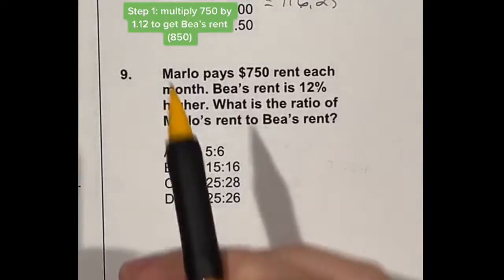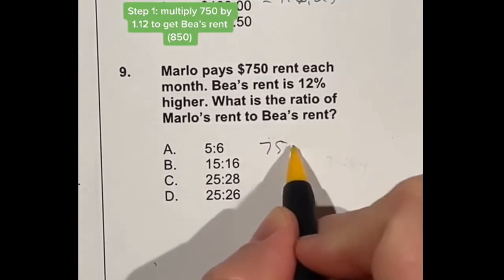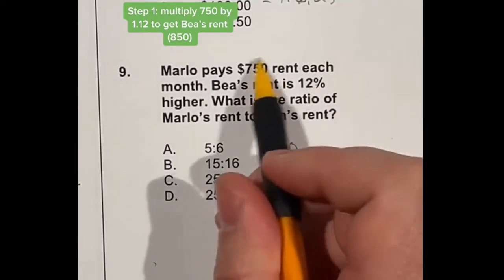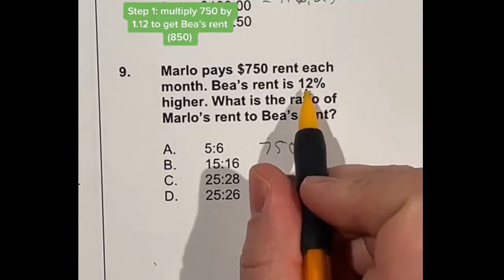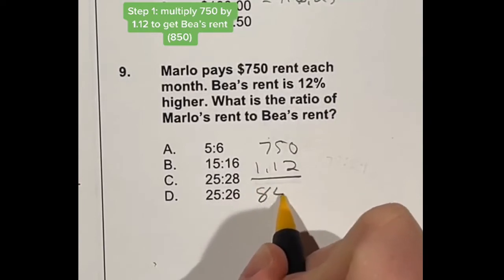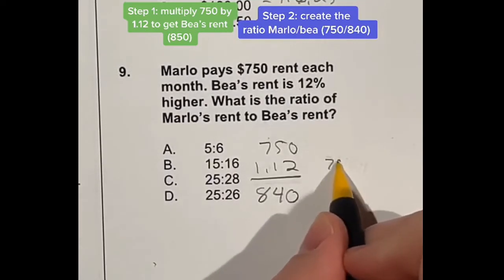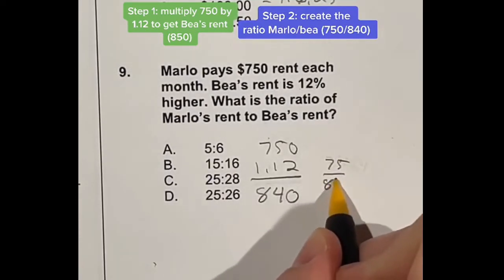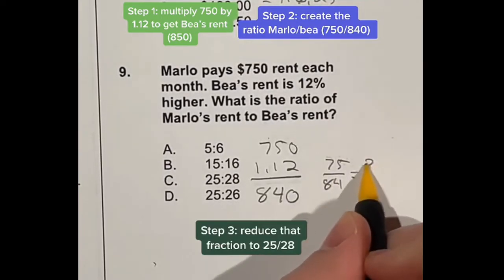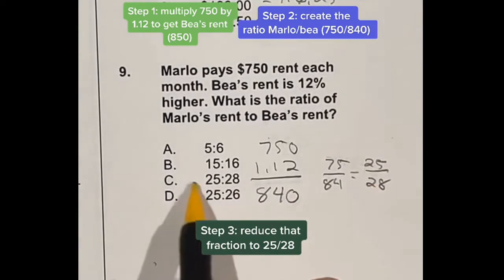We need to find the ratio between Marlowe and Bia. Marlowe pays $750 and Bia pays 12% higher. You can either take 0.12, multiply by 750, and add it back, or do 750 times 1.12, which gives 840. We can simplify the ratio 750 to 840 by dividing both by 10 to get 75 to 84, then dividing both by 3 to get 25 to 28. So the ratio is 25 to 28, which is answer C.